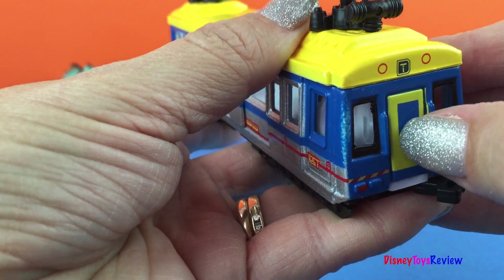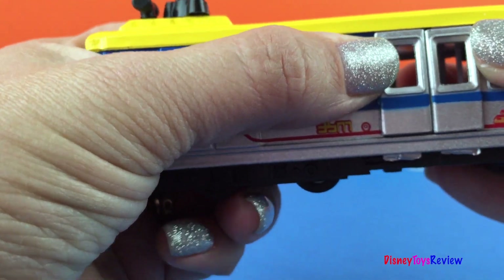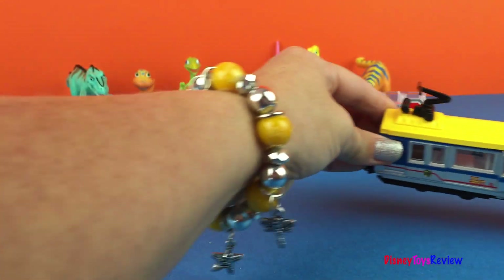Let's see if anything else opens. Not there, not there. No, just those. Let's close them up. Let's see how it goes.